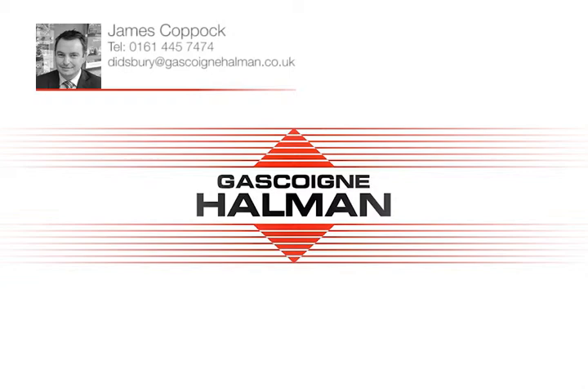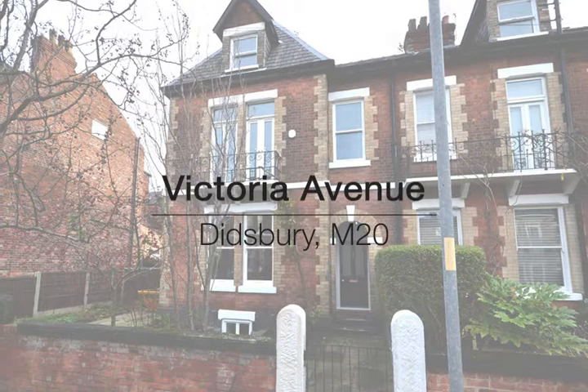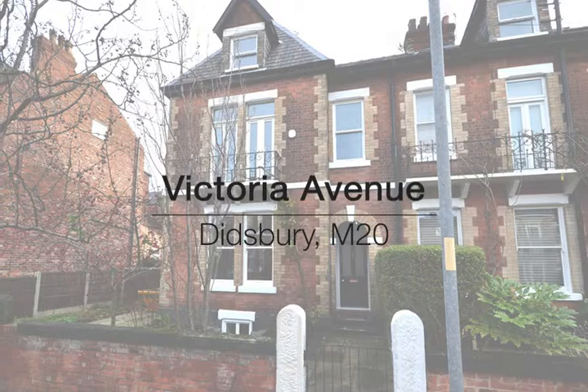Hello, I'm James Coppock of Gasco and Holman Estate Agents in Didsbury. We're delighted to offer for sale this outstanding period home, which is conveniently located in the centre of Didsbury Village.